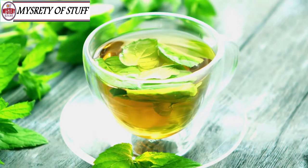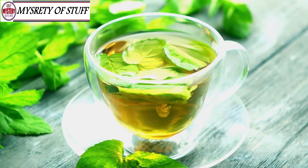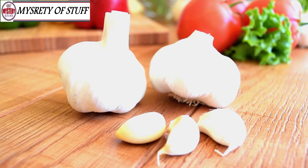Green tea — is there anything green tea can't do? Green tea can have a significant effect on lowering your LDL cholesterol. Unfortunately, to get the best results you need to drink 10 cups a day, so start brewing — you've got a lot of hard work ahead of you.